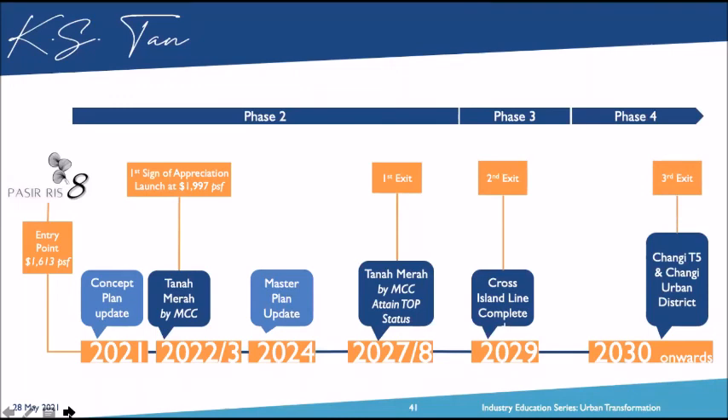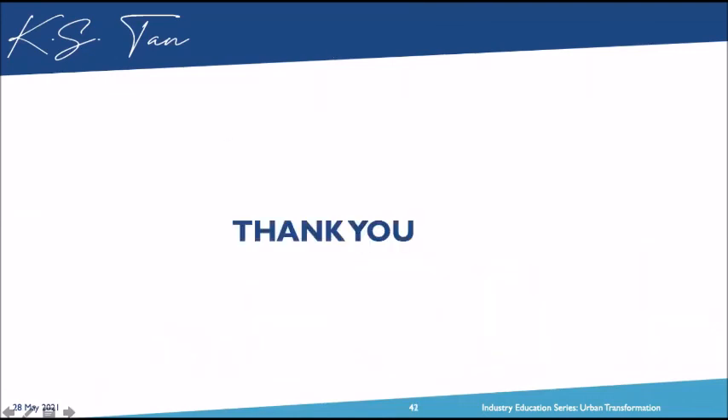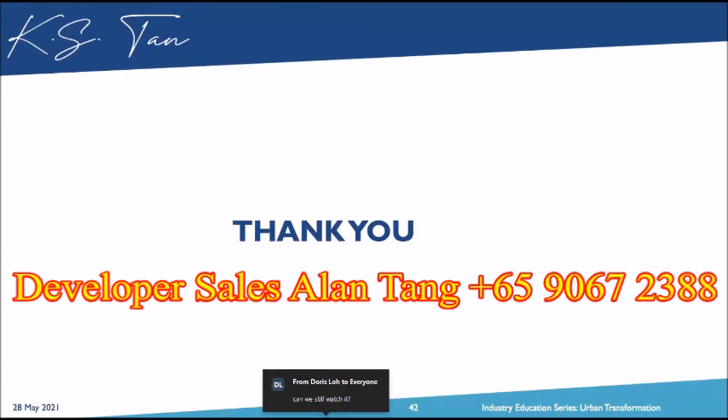I have reached the end of my sharing today. I hope all of you benefited tremendously from this session. I know I spoke very fast because I had to do it under an hour — and I did it in 53 minutes. I hope you benefited from this. Stay safe during this period, especially with the heightened cooling measures right now.